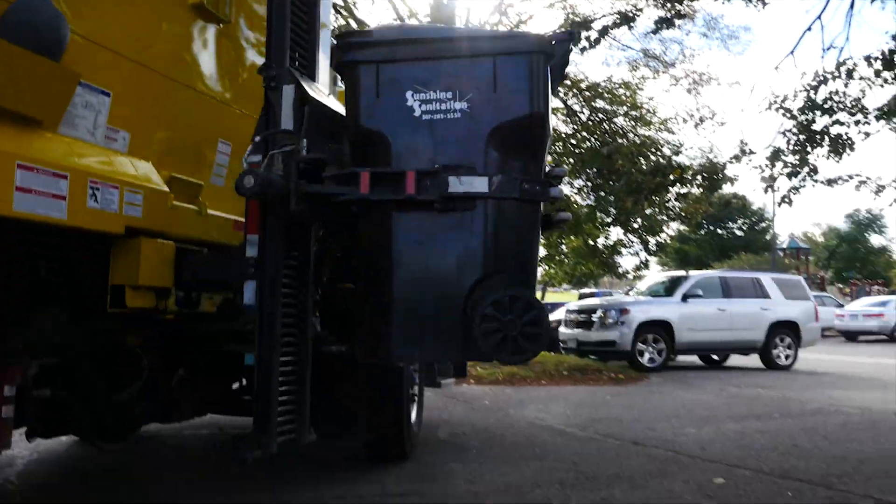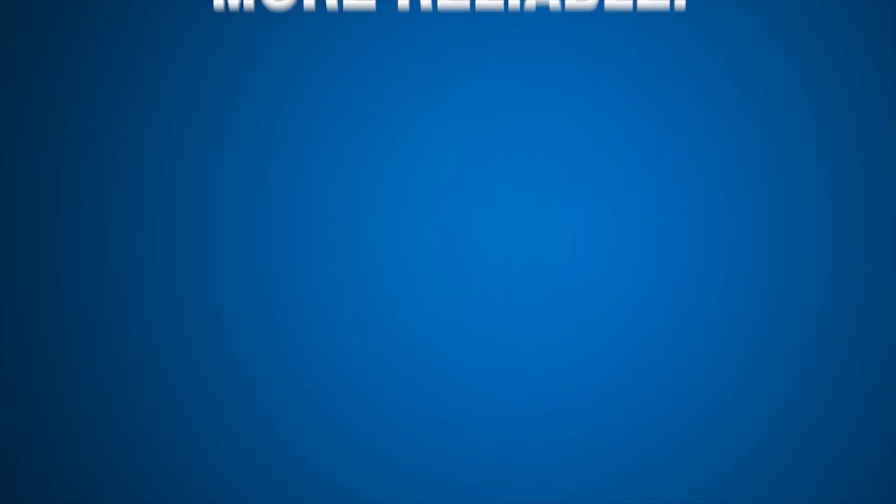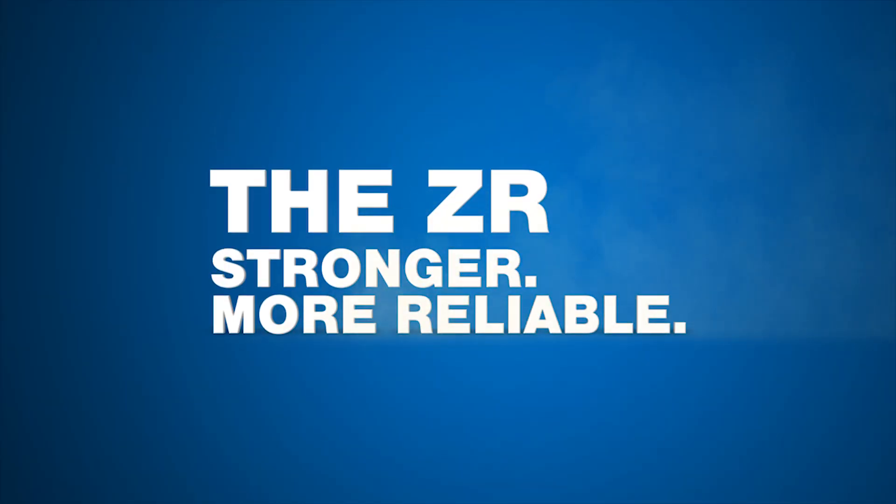The ZR is more efficient, smarter, and faster. And now it's stronger and more reliable.